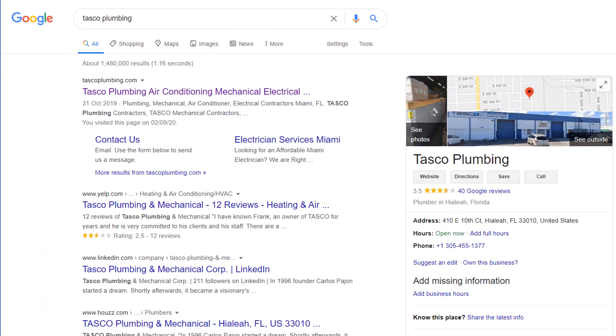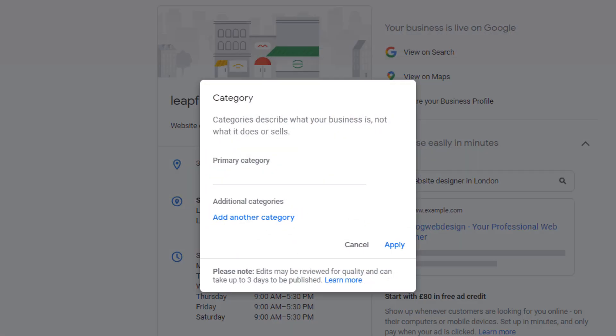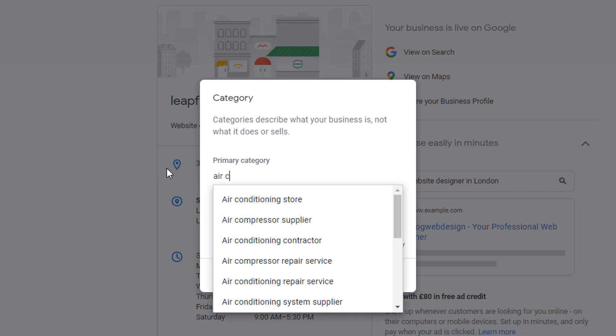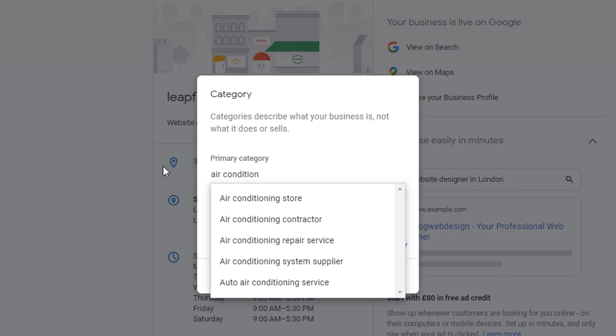They can add 'plumber' as a secondary category, which will also help them rank for plumbing-related keywords, but it won't be as powerful. In their case, they decided to go for 'plumber', which was an easy choice since it's a straightforward category — there is only one option available from the Google My Business dashboard. But had they chosen the air conditioning option, they would have been faced with another dilemma because there are a lot more options to choose from, as you can see from the predictive list in the Google My Business dashboard.